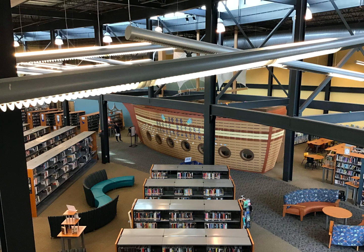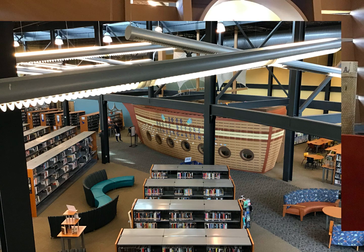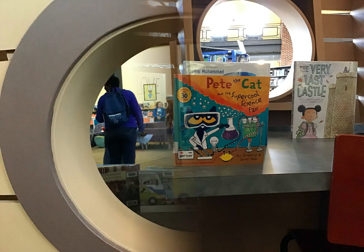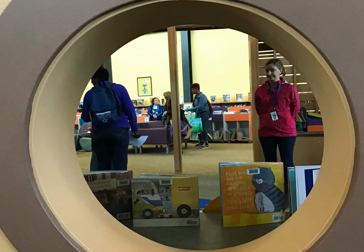Welcome to the Appomattox Regional Library. Here is the giant ship in a bird's eye view of the library. The giant ship has books, toys, and a resting area inside of it. How cool is it that you can read books inside of a giant ship?